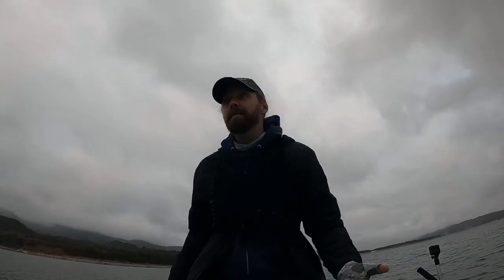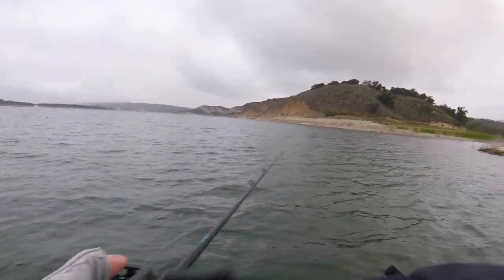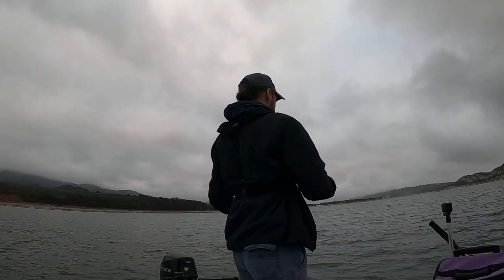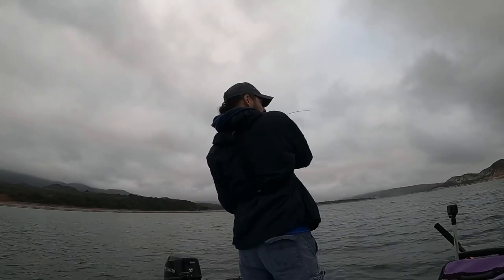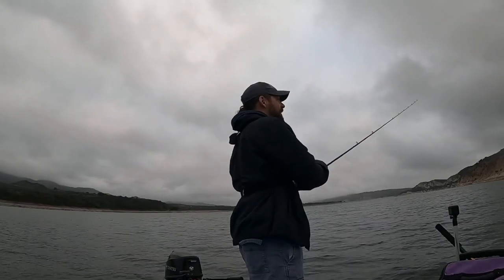I'm gonna show the fish to you. With the jerk bait, what I like to do is try different angles of the same point or drop off. There's one - no way. Oh, I lost them again on this side.